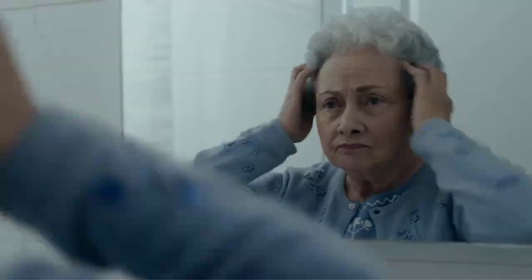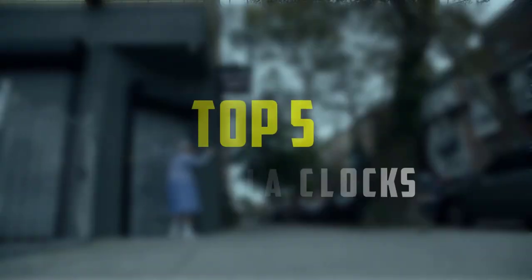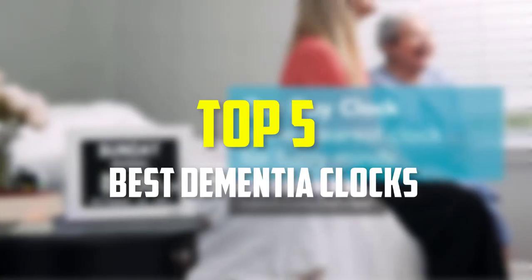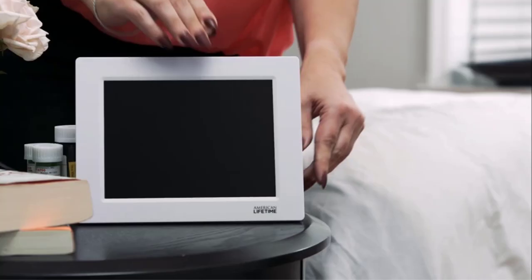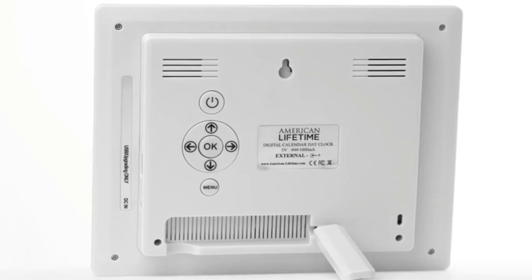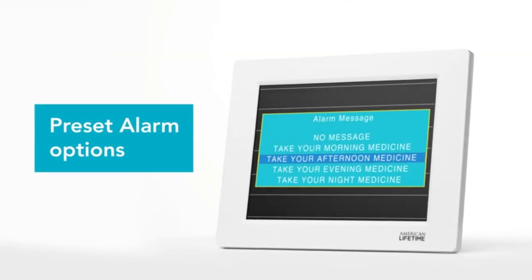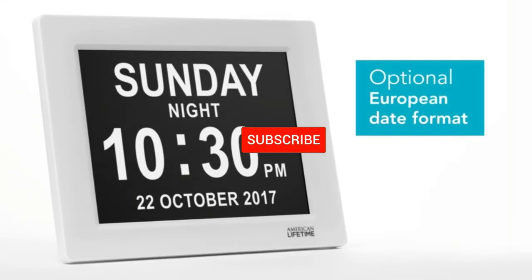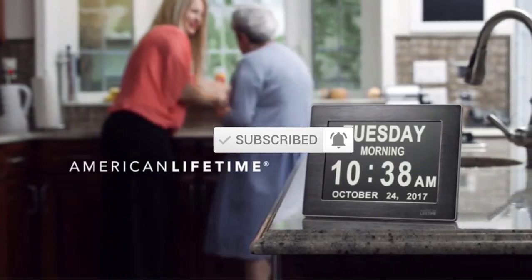Hello everyone, welcome back to our new video. In this video, I will give you more information about the top 5 best dementia clocks that are available on the market. I made this list based on their quality, price, popularity, durability, user opinion, and more. If you need more information about these products, please check the link in the description section below. Don't forget to subscribe to this channel to view future videos. Okay, so let's get started.